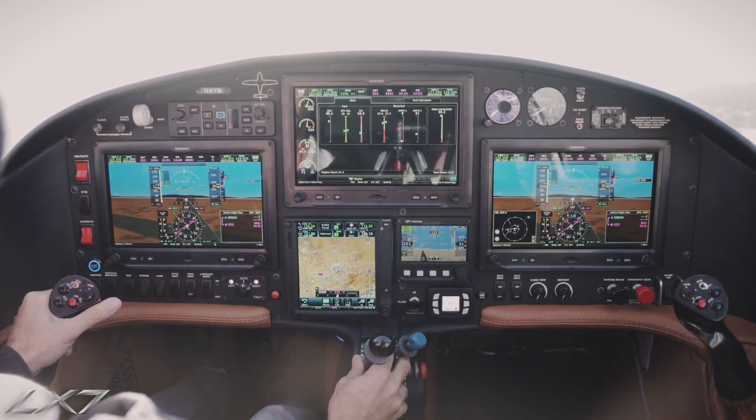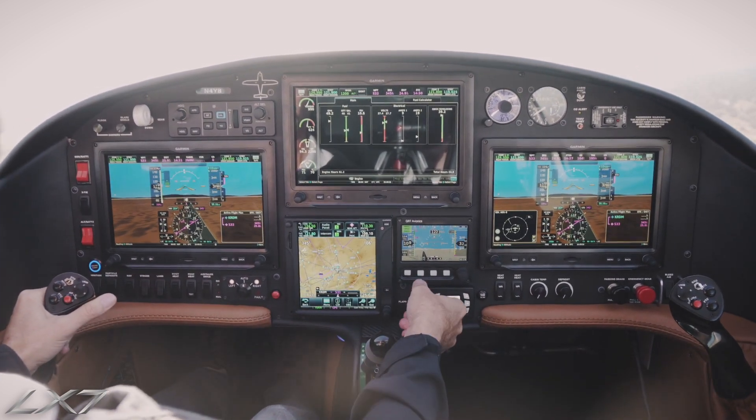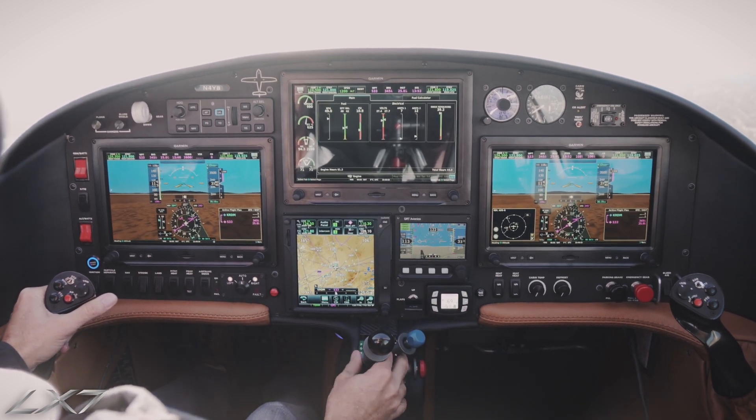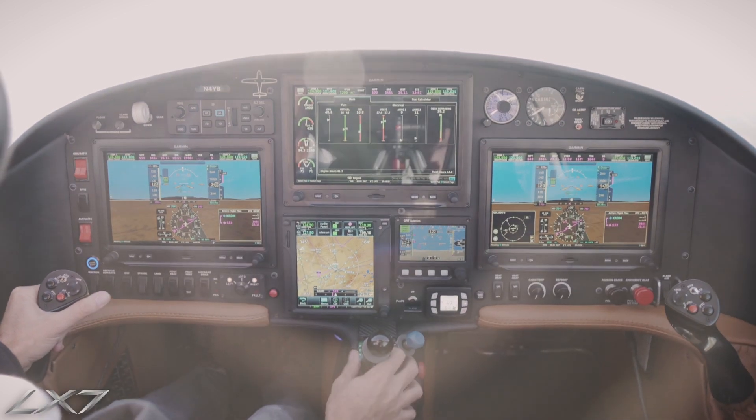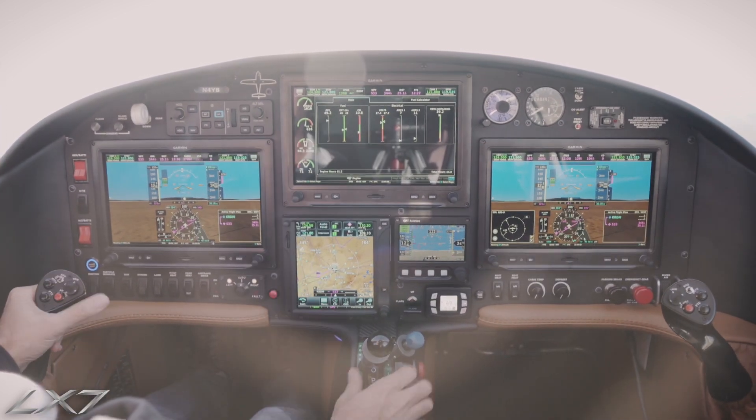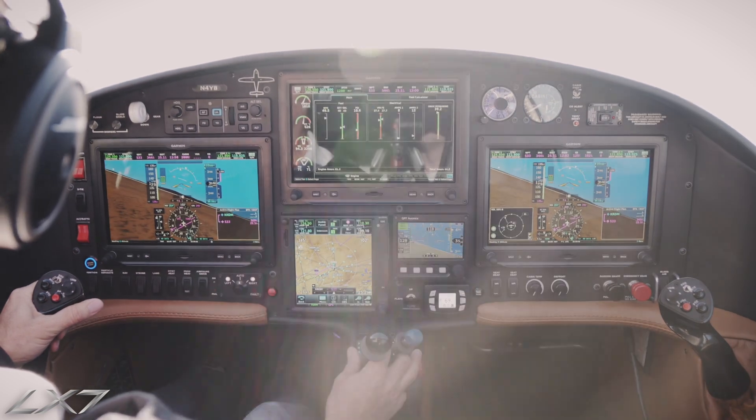Supercruiser 343 Mike, clear for takeoff 1-1, left turn by discretion. Gear is up, flaps are up. We're just watching our ITT limits and our torque limits. In the left turn, 4 Yankee Bravo.